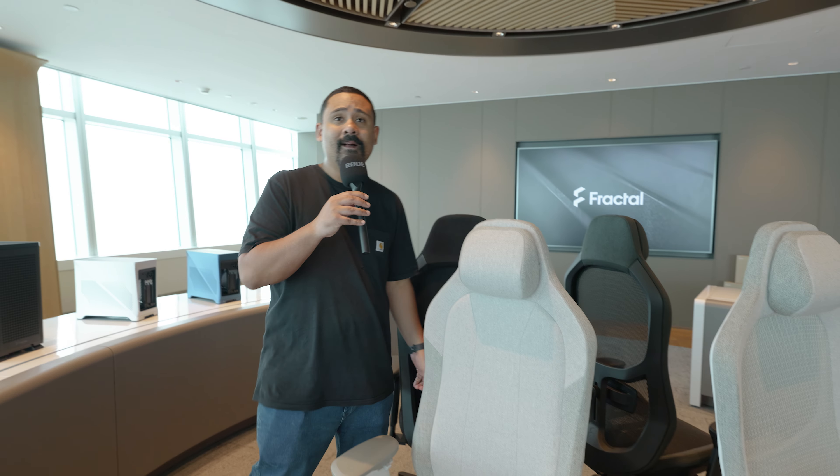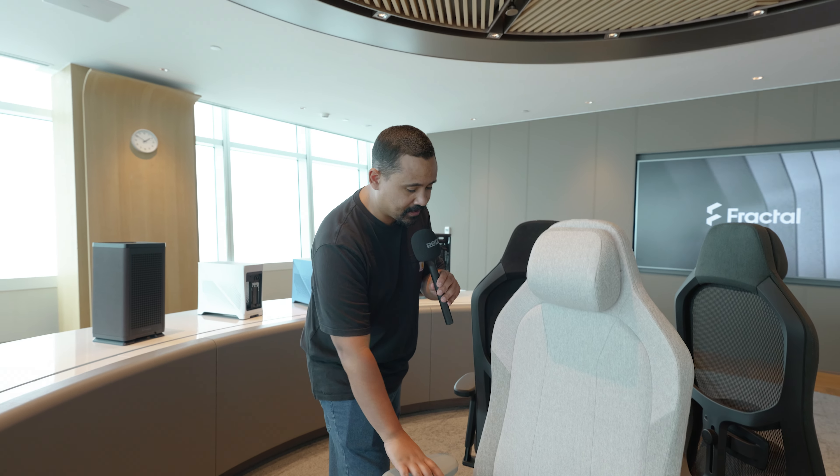They have the mesh version in a light color and a dark color. And if we spin around, they also have an Alcantara version coming out a little bit later — release date not confirmed just yet. This one will be around $899, so a very premium chair.